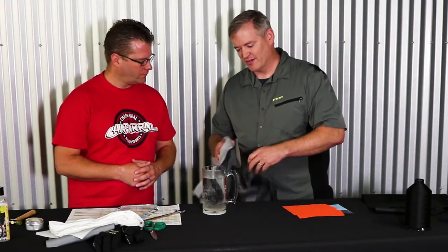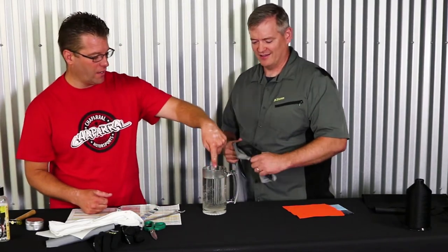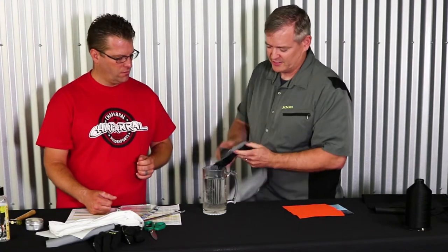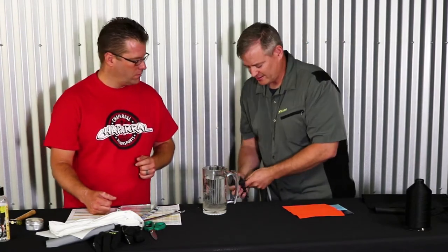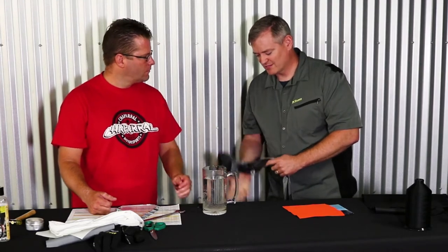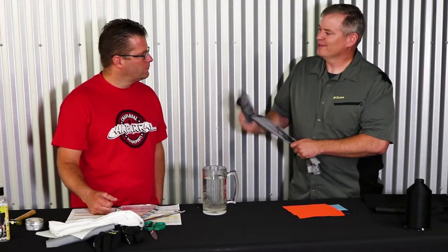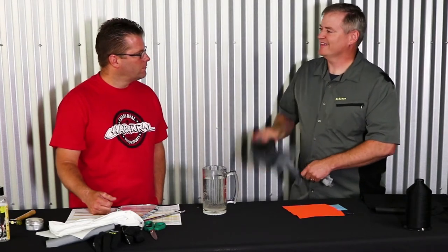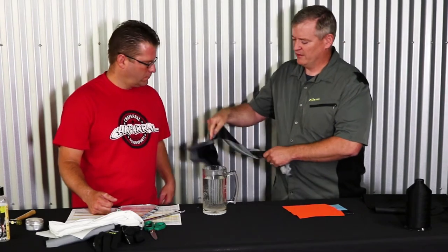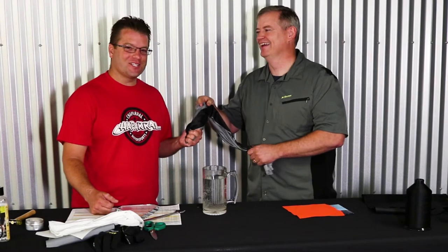I'm going to start with this really simple base layer — just put your finger in there, Kyle, to feel how hot this water is. It's pretty hot. So I'm going to put this base layer fabric in there to get it a little wet, and then show you the idea: the smaller we can make this fiber, and if we can get air to go through that fiber — you have to do it yourself to feel what's going on. Feel that fabric now. Whoa! It feels like it just came out of the refrigerator.